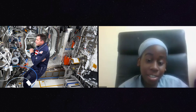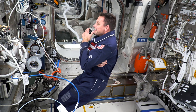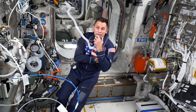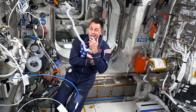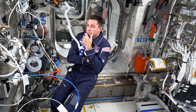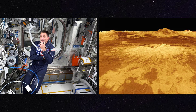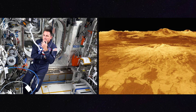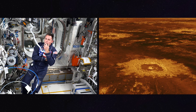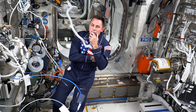Josh from St. Kitts and Nevis: Do other planets have volcanoes? Yes, there are other planets with volcanoes. We see a lot of old dead volcanoes around the solar system. I think it's just Earth and maybe Jupiter's moon Io that have active volcanoes right now. We think there might be some on Venus and maybe on another one of Jupiter's moons, Europa, but we're not quite sure. But yes, there are definitely volcanoes throughout the solar system.